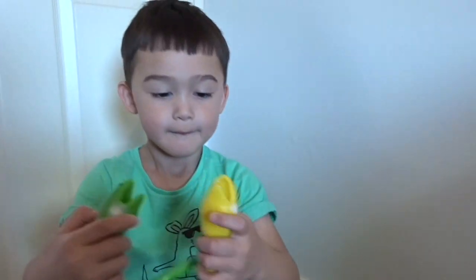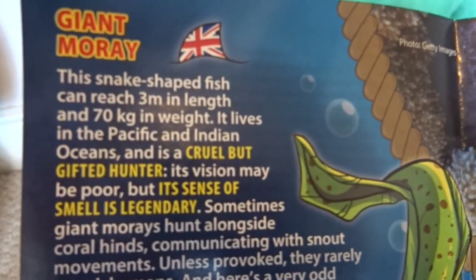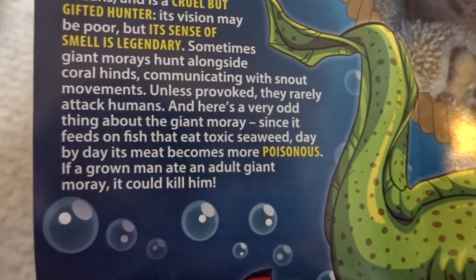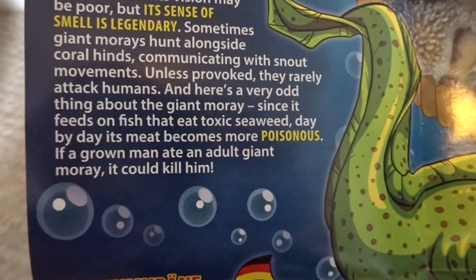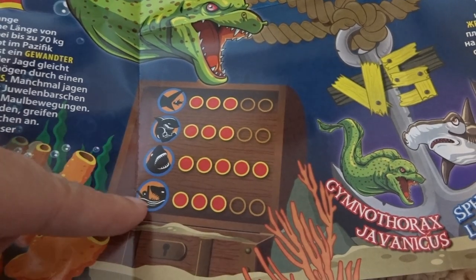It's the other one of these! And this one was the glow-in-the-dark one, wasn't it? And this one isn't! What's this one called? It's the giant moray! The snake-shaped fish can reach 3 metres in length and 70 kilograms in weight. It's a cruel but gifted hunter and its sense of smell is legendary! Here's a very odd thing: since it feeds on fish that eat toxic seaweed, its meat becomes more poisonous — if a grown man ate an adult giant moray, it could kill him! So don't eat giant morays! It has sharp teeth and it's quite dangerous and strong. Giant moray!